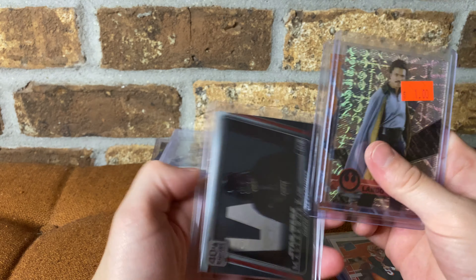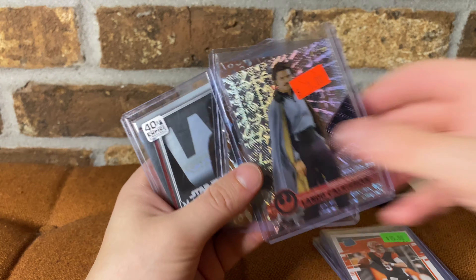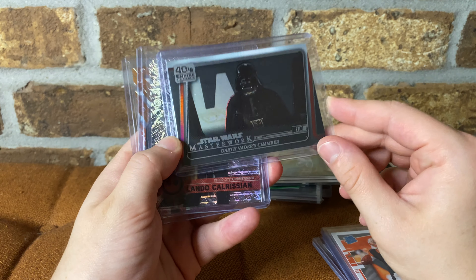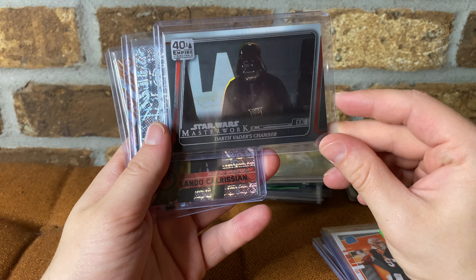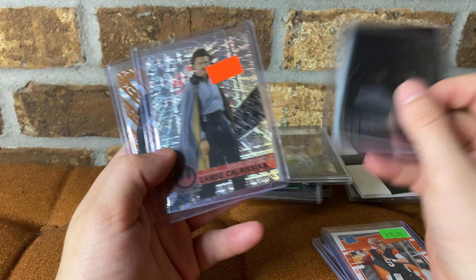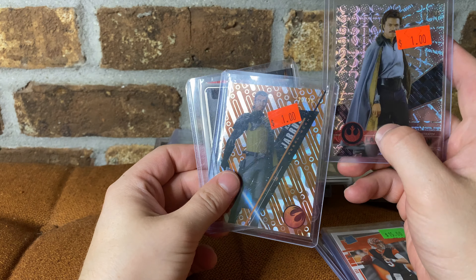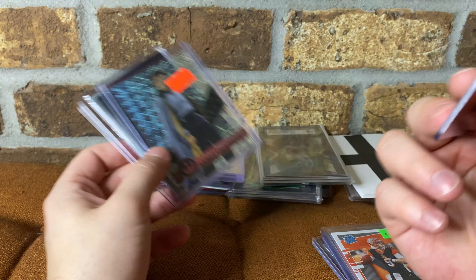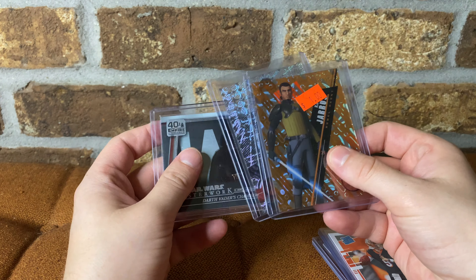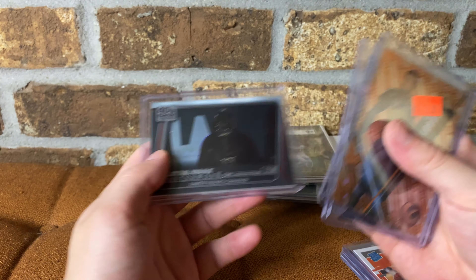I wanted to get some non-sports again for my bins, but I also just really like Star Wars. So whether I move these or keep them I was pretty happy. Star Wars Masterworks, which is a high end set refractor — Darth Vader's Chamber numbered to 299, and then a numbered Lando Calrissian and a numbered Kanan Jarrus. There's lots of Lando collectors and Rebels is pretty popular. I'll probably put these out for five or so. I like these so I'll keep them even if they don't sell.